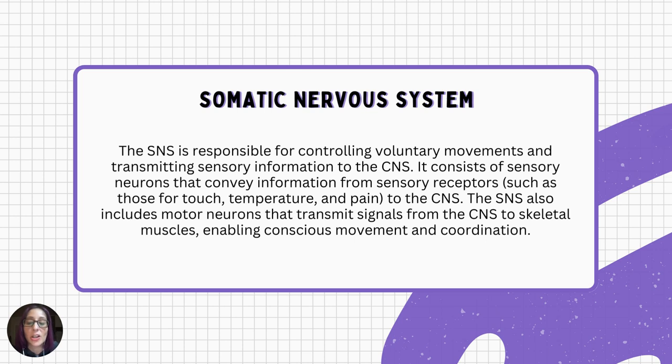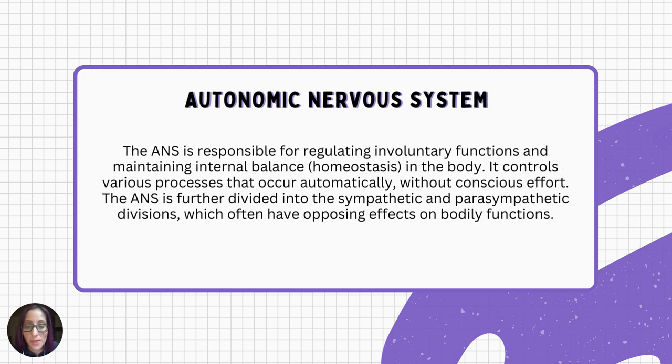The autonomic nervous system is a network of nerves throughout your body that controls unconscious processes — things that happen without you thinking about them, such as breathing and your heart beating. Your autonomic nervous system is always active, even when you're asleep, and it's key to continued survival. It is responsible for regulating involuntary functions and maintaining internal balance in the body. The autonomic nervous system is further divided into the sympathetic and parasympathetic divisions, which often have opposing effects on bodily functions.